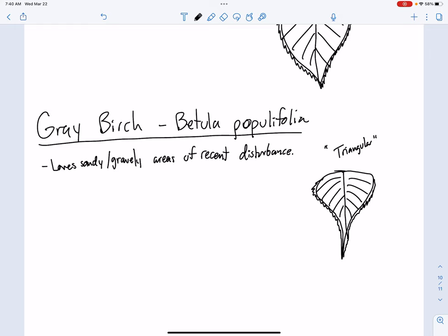So gray birch, Betula populifolia — we're going to keep the notes fairly short and sweet on these. We just want to think about what they look like, what's the list of trees we need to know, and we'll get her done.